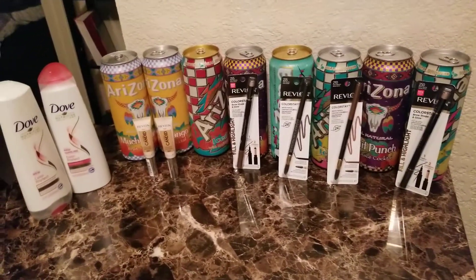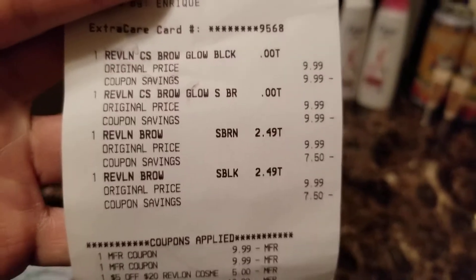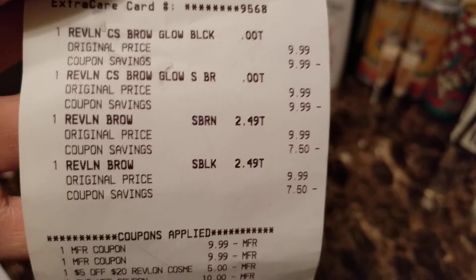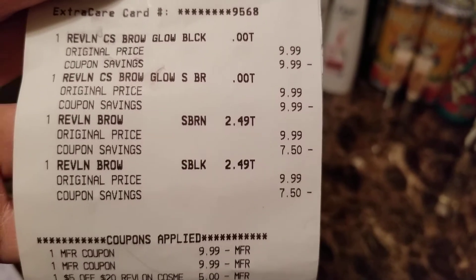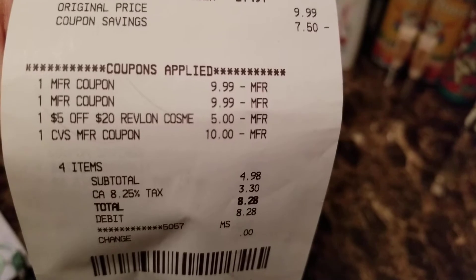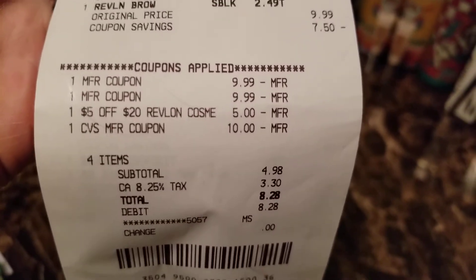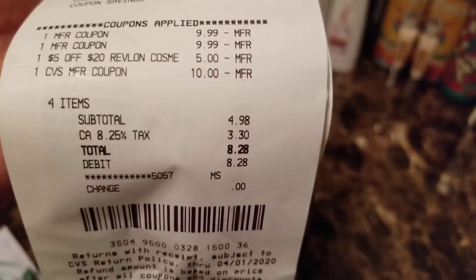I'm going to hop right into the receipt. The first transaction I did the Revlon — I have those buy one get one free coupons. I got the eyebrow pencils priced at $9.99, four of those. The coupons took off the $9.99, I also had a $5 off $20 Revlon cosmetics coupon, and I rolled in my $10 extra buck from my P&G deal, bringing my out-of-pocket down to $4.98 plus tax — $8.28 total.